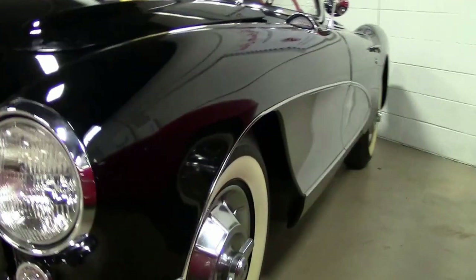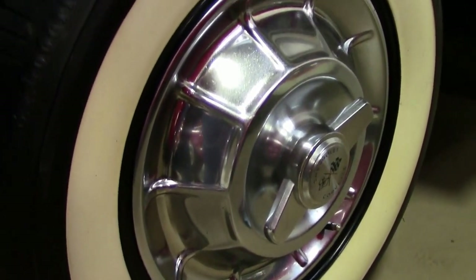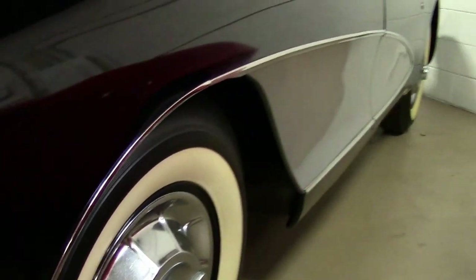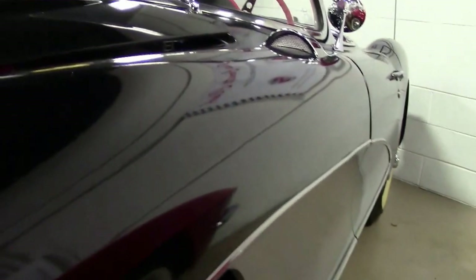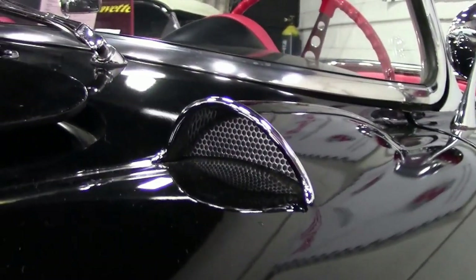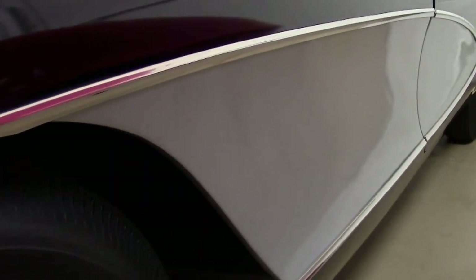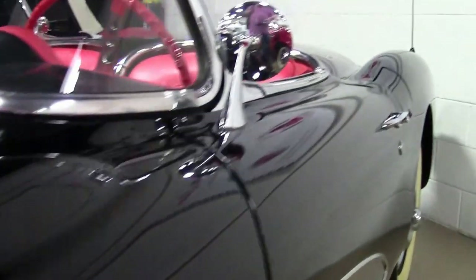As we walk around and check it out, it's a four-speed manual transmission car — absolutely love driving these. This is a numbers matching engine; we'll check that out in a few minutes.